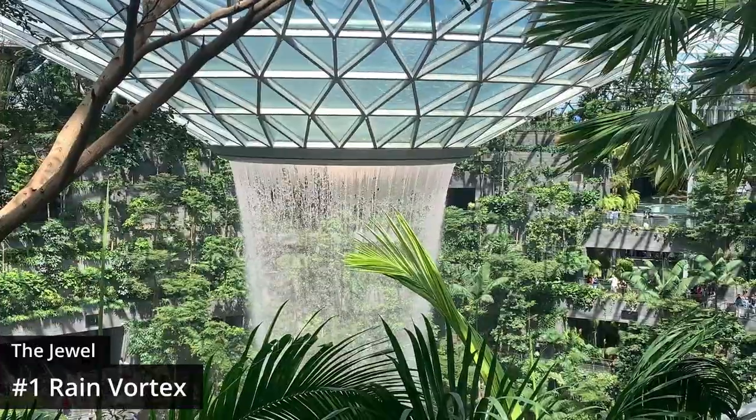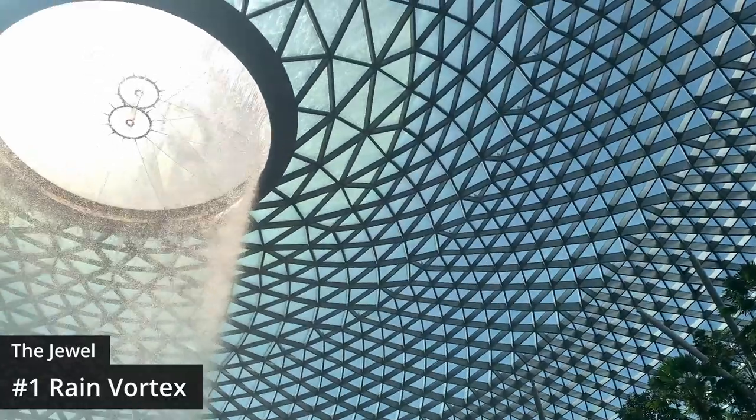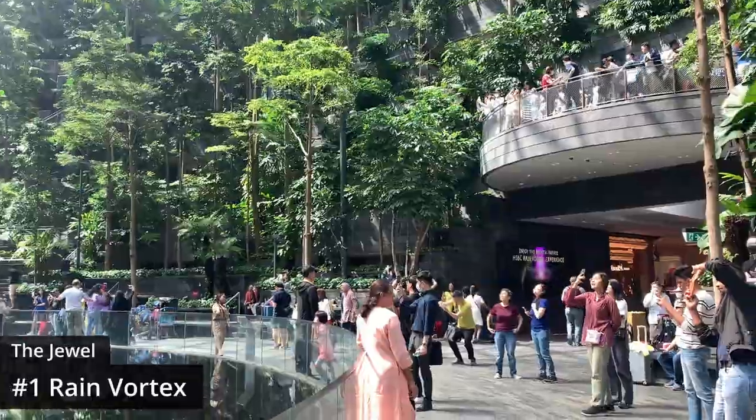It's here where you'll find the iconic Rain Vortex, which is the tallest indoor waterfall in the world, measuring at over 100 feet. Most of the water is recycled rainwater, hence the name Rain Vortex.